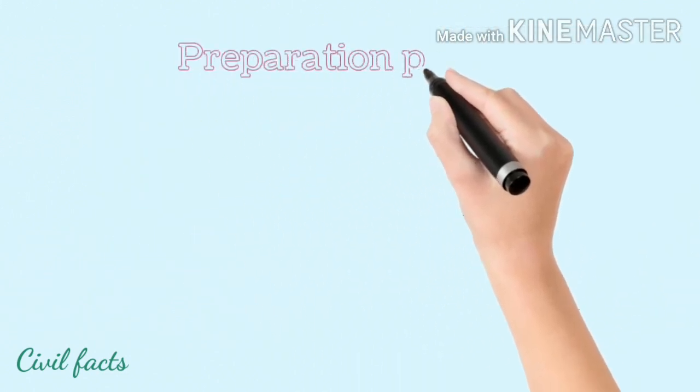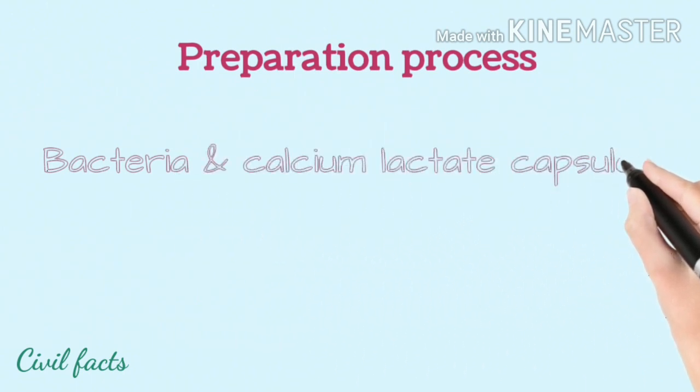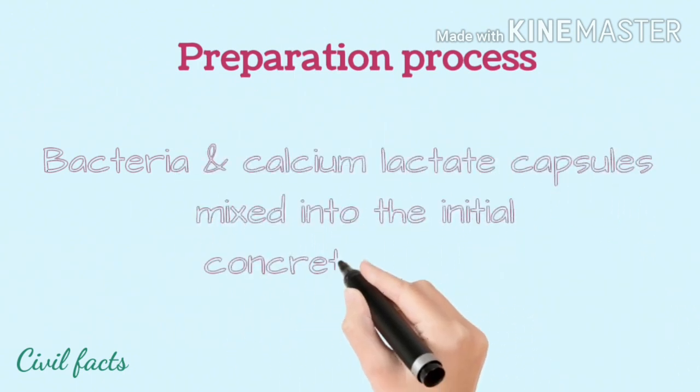Preparation process: bacteria and calcium lactate capsules are mixed into the initial concrete mixture.